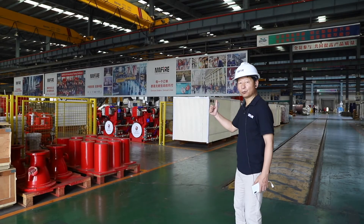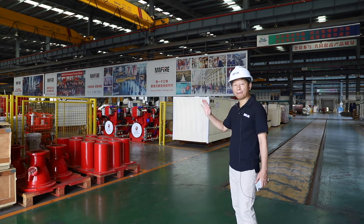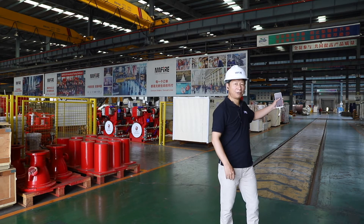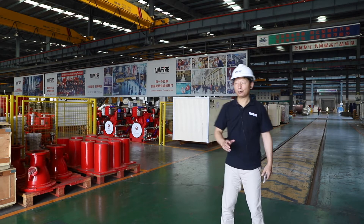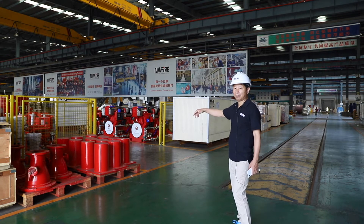When we go inside the workshop, on my right hand you can see this area is for the fire pump package. And on the left side is the pump machine area. First we go inside the pump package area to see what kind of pumps and work we are doing here.